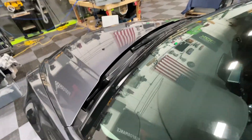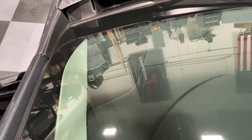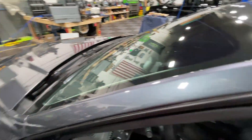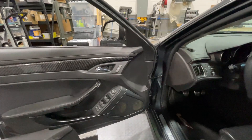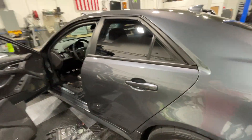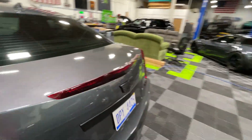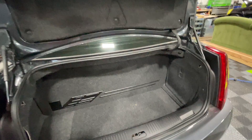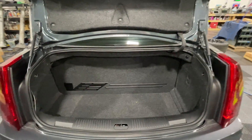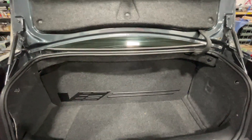Up in the top of the dash he's got the Focal tweeters — impossible to see — mounted in the stock dash location. So we've got two 6.5-inch woofers in each door, two one-inch tweeters, one in each dash area, and literally nothing in the back doors because we don't need it. The fronts are enough, and it sounds really good.